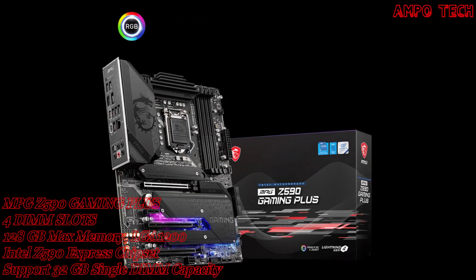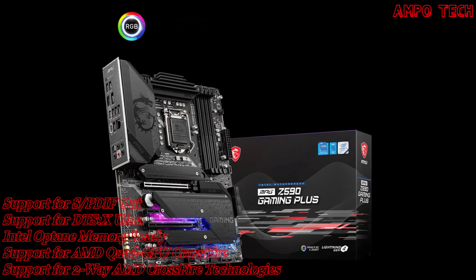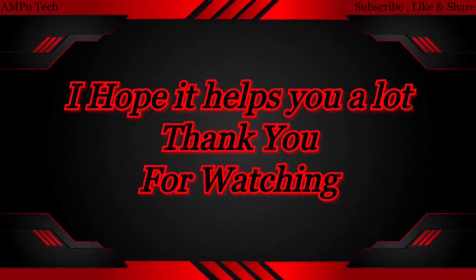That's it for the MSI MPG Z590 Gaming Plus motherboard. Thank you so much for watching. This is Ampo Tech, and I'll see you in the next video.